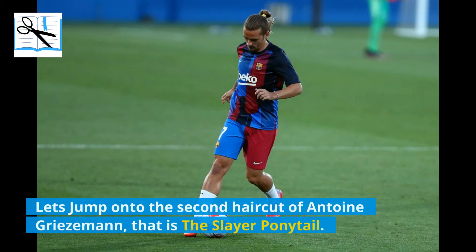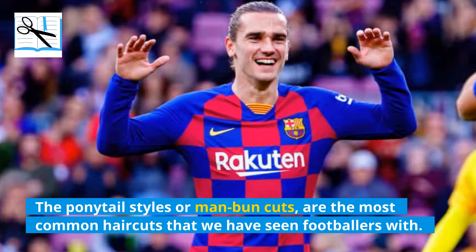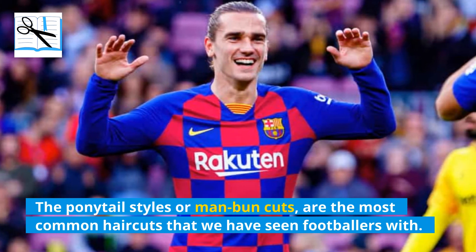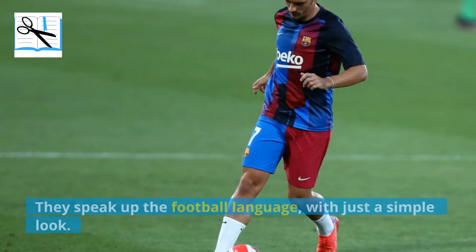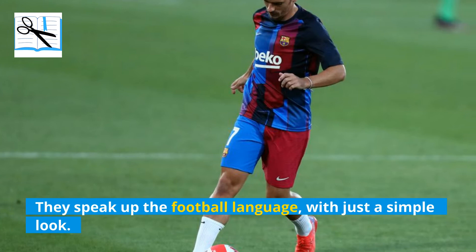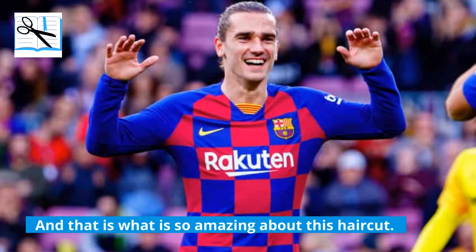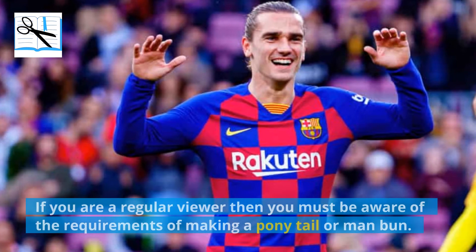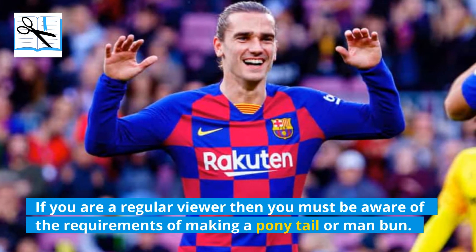The second haircut of Antoine Griezmann is the Slick Ponytail. Ponytail styles and man bun cuts are the most common haircuts we have seen footballers with. These hairstyles speak the football language with just a simple look, and that is what is so amazing about this haircut. For making a ponytail or man bun, you need a longer length of hair, or even medium length might work.